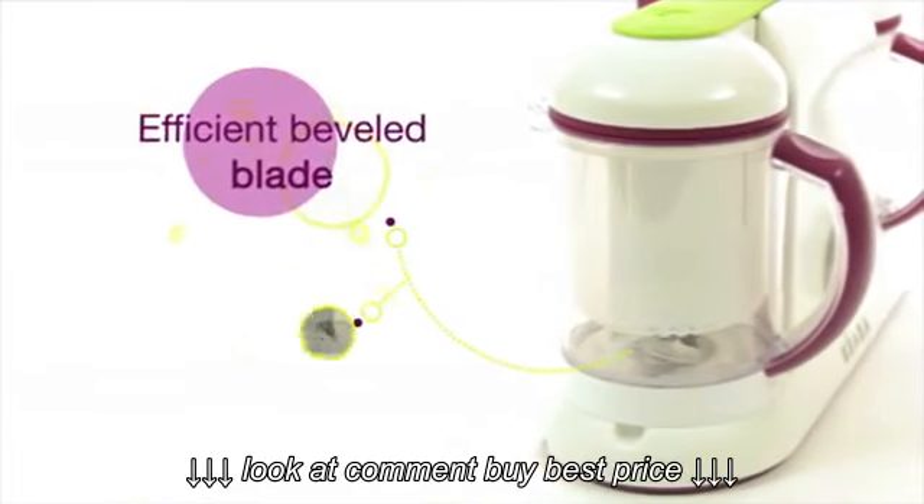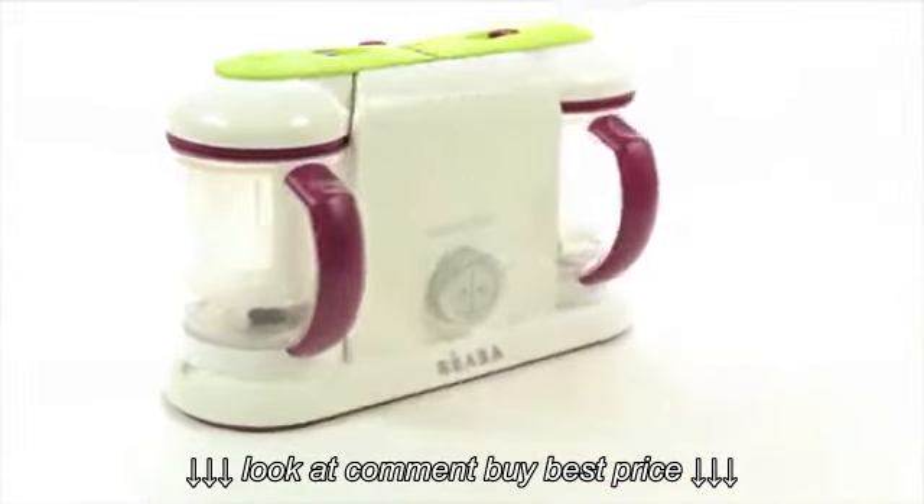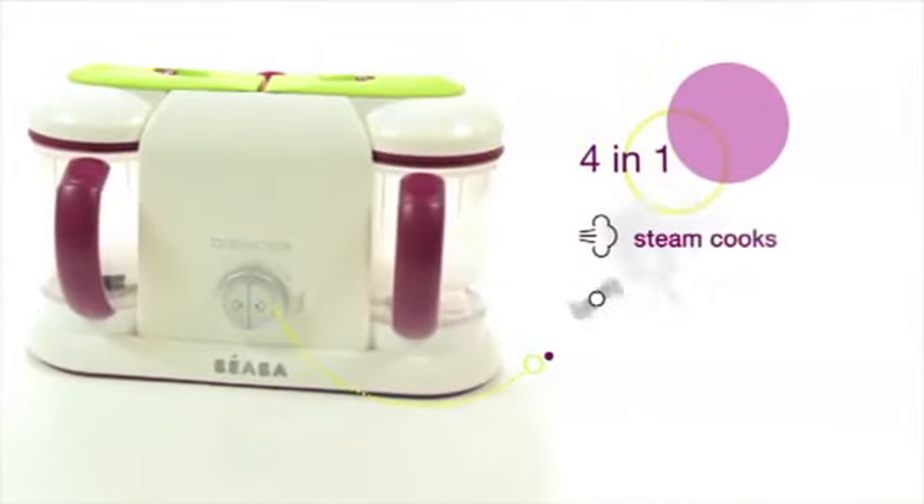Blending control ensures the proper food consistency no matter which stage your baby is in. BabyCook Pro has a larger capacity. And that's not all.